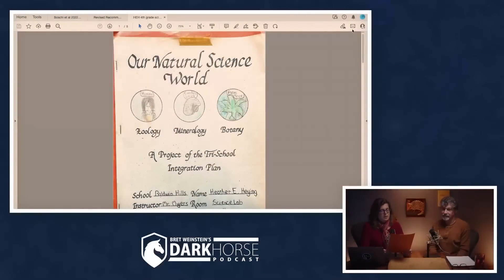This was right around when kids in LA in the public schools were being bussed, so I was being bussed for half a year and I was at Baldwin Hills. This was at the end of the year — Science Lab — and I did this bit. It's a 16-page document, in fact.